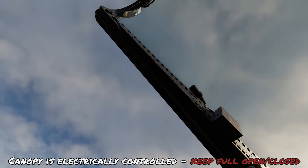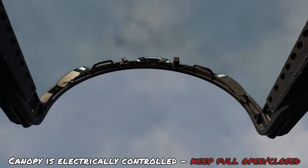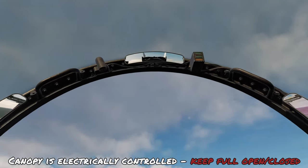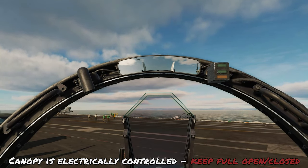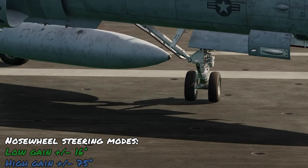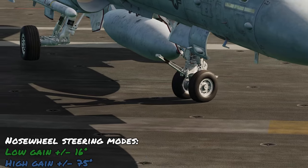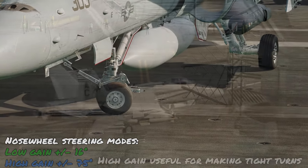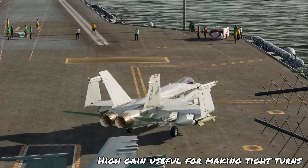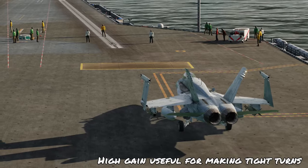The canopy is electrically controlled using a switch on the right side of the cockpit under the canopy sill. When taxiing, it should either be in the fully closed or open position. Since the main customer is the US Navy, it has two nosewheel steering modes: a low gain allowing 16 degrees deflection, and a high gain allowing 75 degrees deflection, ideal for tight turns in confined spaces like an aircraft carrier.